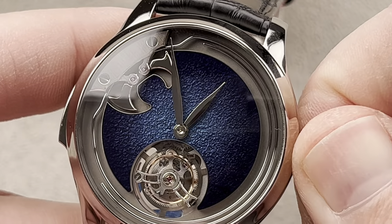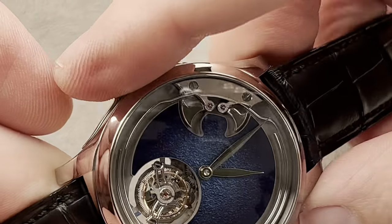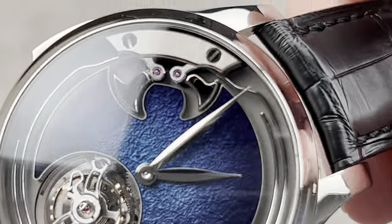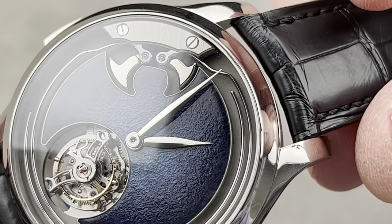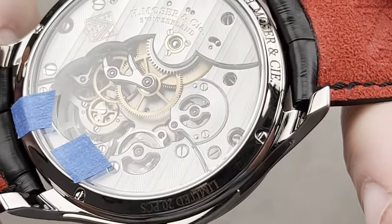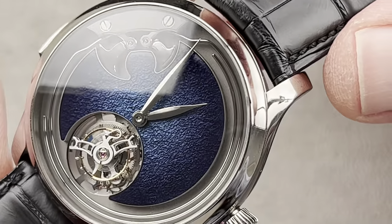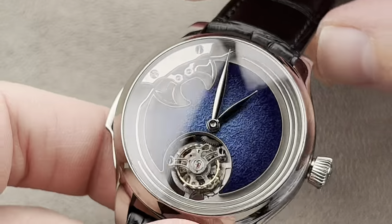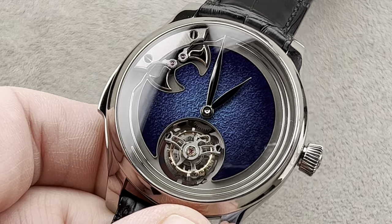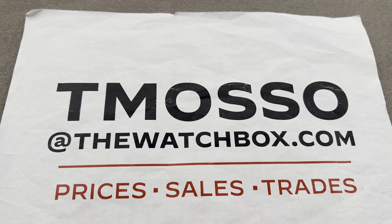Let's have a listen to one of the loudest and most sonorous minute repeaters I have ever experienced — I'll try to get as close as I can to 12:59. If you like what you see here, well, there's only this one and 19 others in the world. Reach out to the team at tmaso@thewatchbox.com for purchase and pricing details.